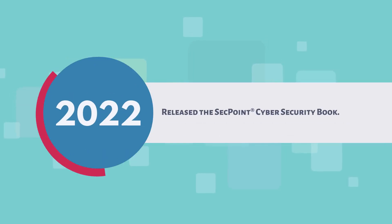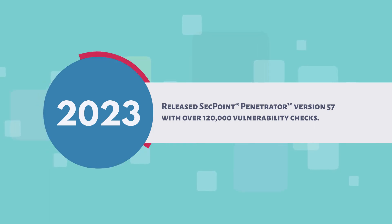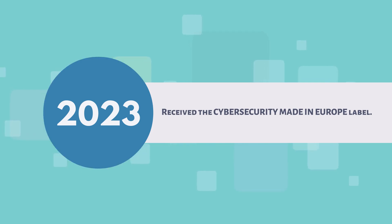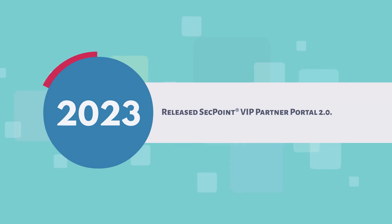2022: released the SecPoint Cyber Security Book. 2023: released SecPoint Penetrator version 57 with over 120,000 vulnerability checks. Received the Cyber Security Made in Europe label. Launched SecPoint Protector UTM Firewall version 62. Released SecPoint VIP Partner Portal 2.0.